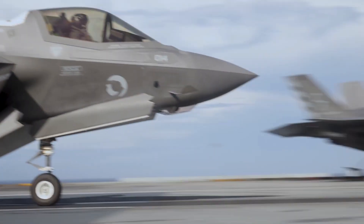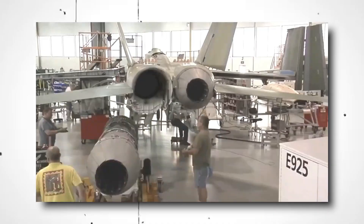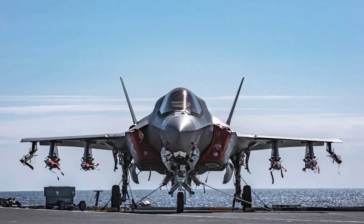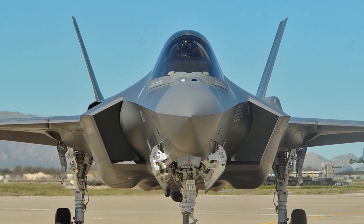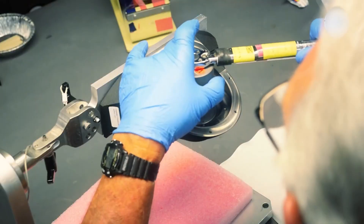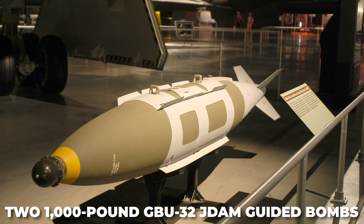The F-35 may be the stealthiest fighter in use today since it was built from the ground up with low observability in mind. A single F-135 engine with afterburner active can generate 40,000 pounds of force, propelling the fighter to speeds of up to Mach 1.6. When operating in contested airspace, only four weapons can be carried internally, but in low-risk settings, an extra six weapons can be installed on external hardpoints. The F-35A also has a four-barrel 25-millimeter rotary gun installed internally, concealed behind a small door to reduce radar returns. The conventional weapons payload includes two AIM-120CD air-to-air missiles and two 1,000-pound GBU-32 JDAM guided bombs.